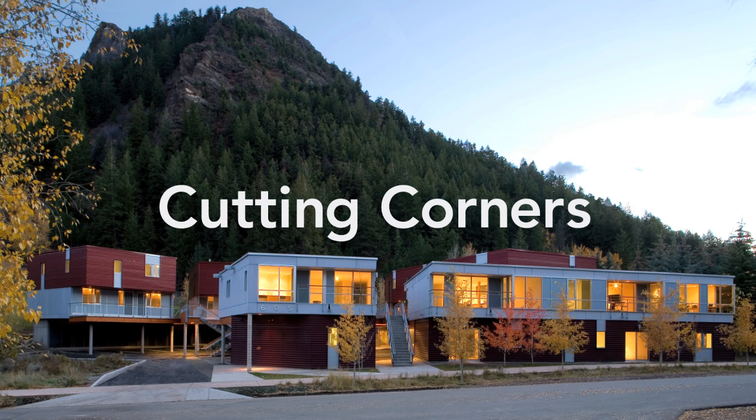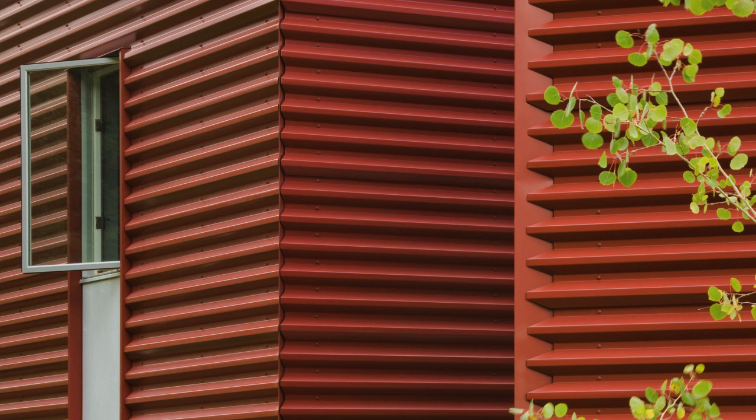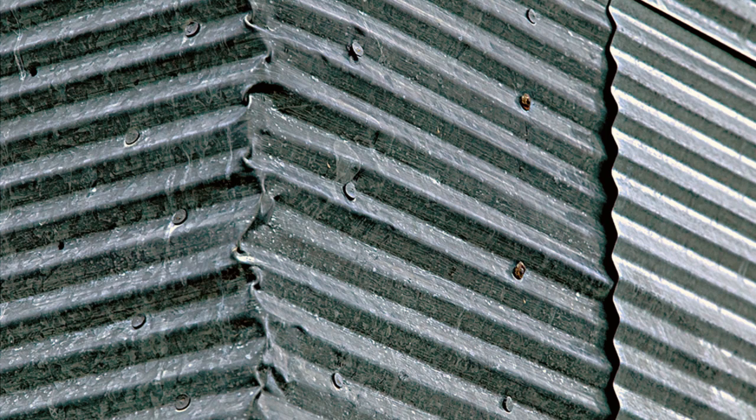The Little Ajax affordable housing project uses a pallet of industrial materials, in this case corrugated metal, to relate to Aspen's mining heritage. One hundred years ago cladding such as these were applied in simple ways which highlighted the beauty of the material itself.